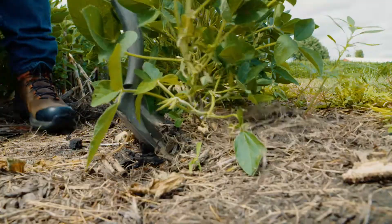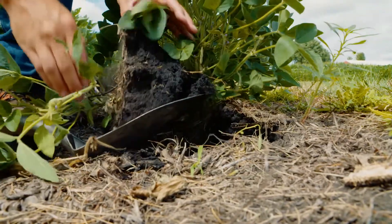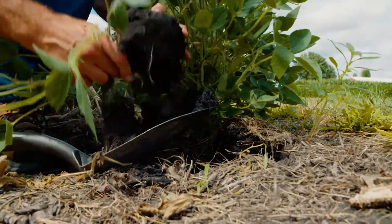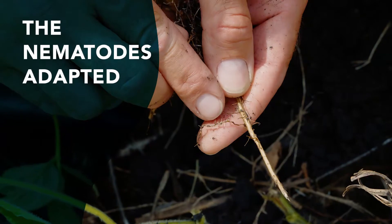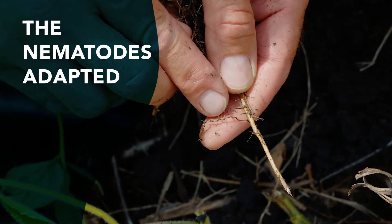But there was a problem percolating below ground — the roots of those resistant soybeans all had the same resistance genes. You might have heard of bacteria becoming resistant to antibiotics or weeds becoming resistant to herbicides. It's the same force of nature. It's called selection.